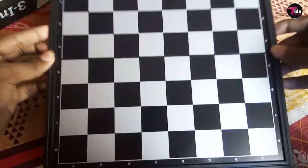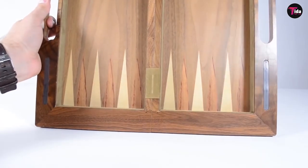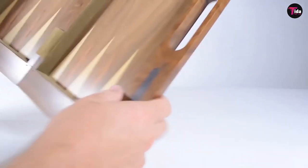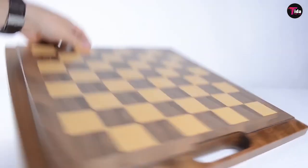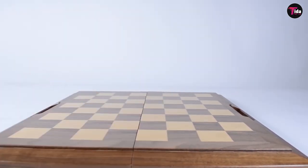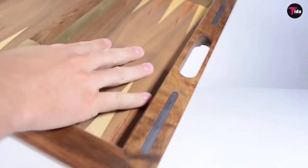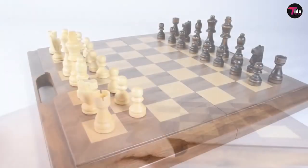Traditionally, wooden boards are made of unstained light and dark brown woods. To reduce cost, many boards are made with veneers of more expensive woods glued to an inner piece of plywood or chipboard. A variety of colors and combinations are used for plastic, vinyl, and silicone boards. Common light-dark combinations are black and white, as well as brown, green, or blue with buff or cream. Thanks for watching the video.